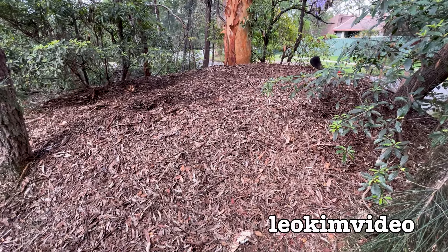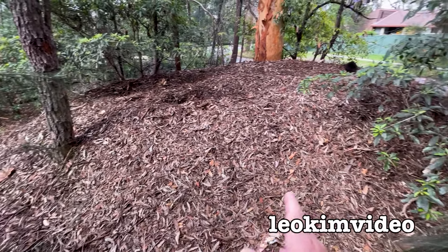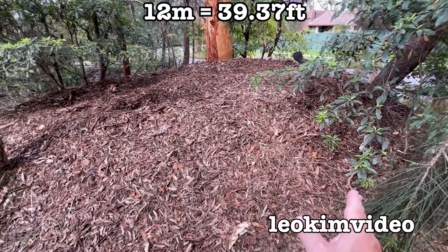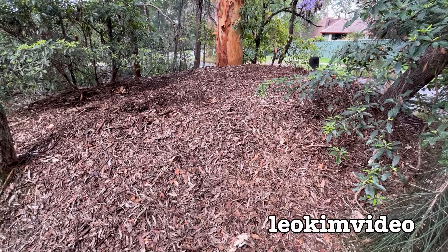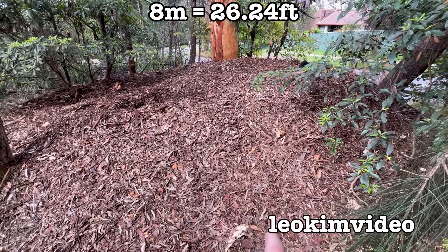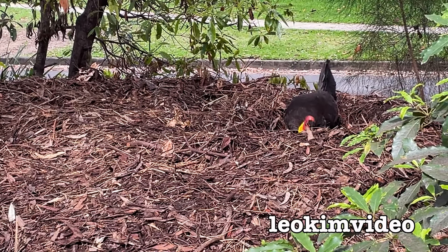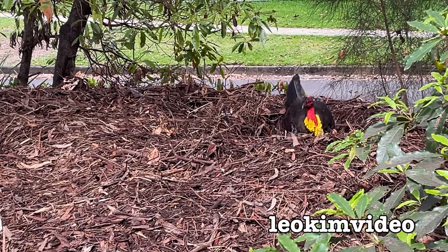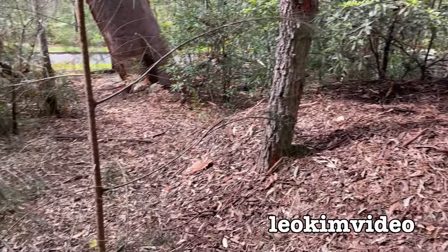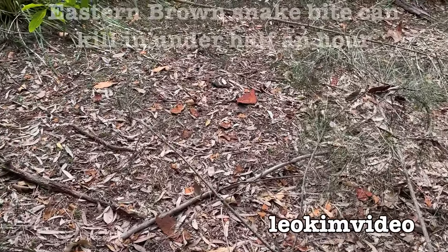From that edge to the other edge it's about 12 meters, but it's not as wide - from this side to the other side it's maybe about 8 meters, so it's longer than it is wide. I'm going to call that male brush turkey Ken, and if you've watched the Barbie movie maybe you'll understand why Ken is so busy kicking up leaves.